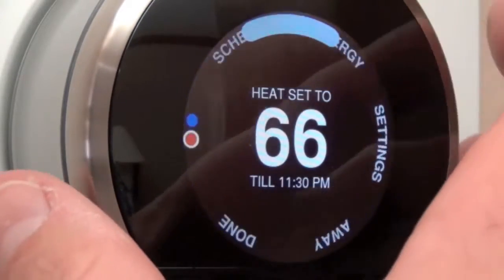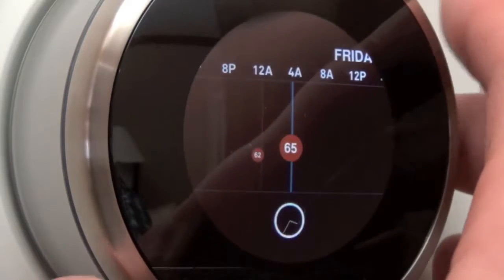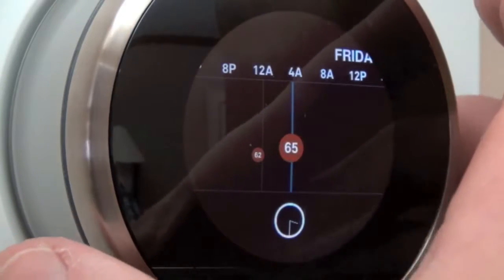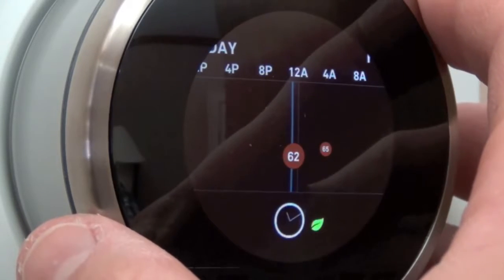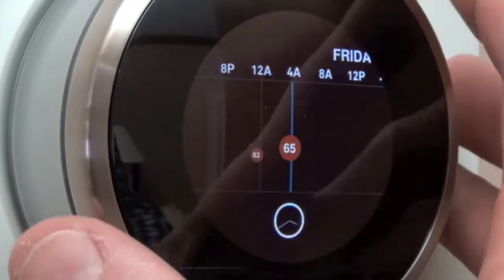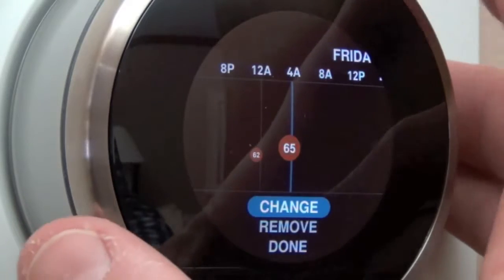Next up let's take a look at the schedule, where we can manually manage our schedule. We get the entire weekly timeline and each dot represents a temperature and time of day. On Friday morning it will automatically adjust the thermostat to 65 degrees. You can see that at approximately 11:30 PM it adjusts to 62 degrees, and warms back up to 65 degrees at about 3:30. To make changes, move the scrubber to the point of change, select it, and you have the option to change, remove, or click done.